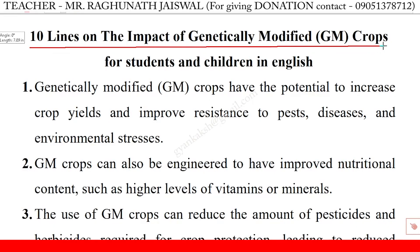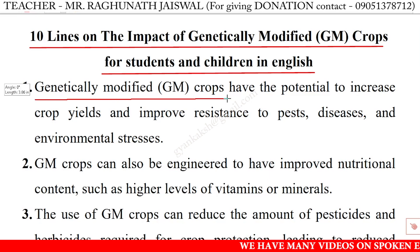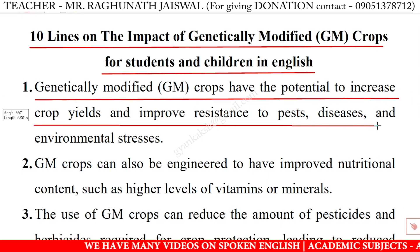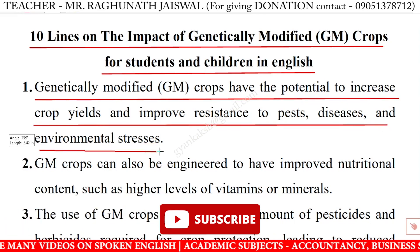10 Lines on the impact of genetically modified crops for students and children in English. Genetically modified GM crops have the potential to increase crop yields and improve resistance to pest diseases and environmental stresses.